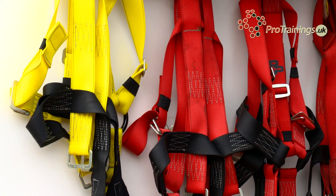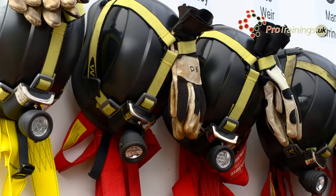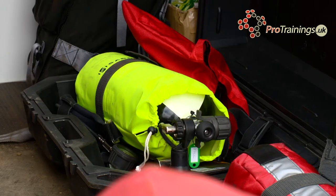On the walls are the harnesses so they can be easily accessed and visually checked. Protective headwear and lights are stored above the harnesses, fixed so they will not fall off when the trailer is moved. Air tanks are laid flat on the floor so they will not fall over and get damaged when the trailer is moved. With the air tanks are the other parts of the breathing apparatus.